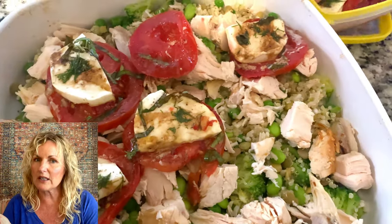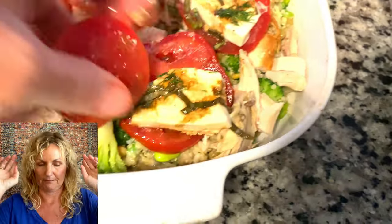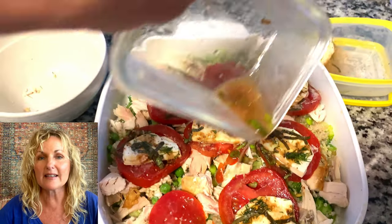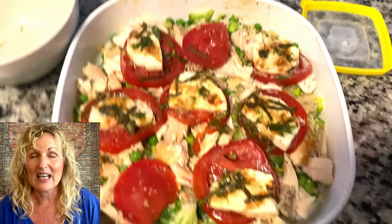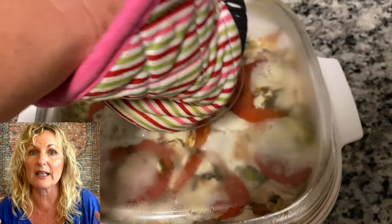Now I read what was in the Bird's Eye vegetables and it said a garlic sauce. Lesson number one that I should know: taste it before you bake it. It said garlic sauce — it was lacking. So if you're just using that, you're going to be like, wow, this is really bland.